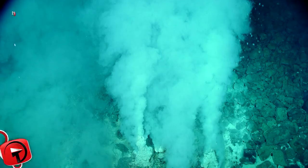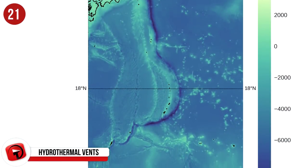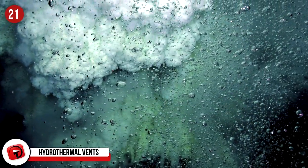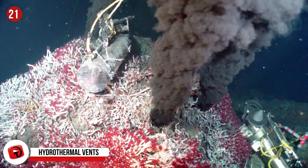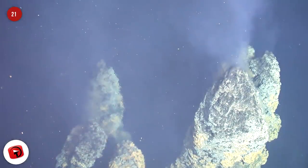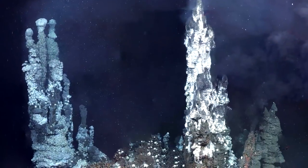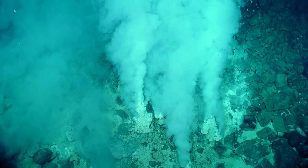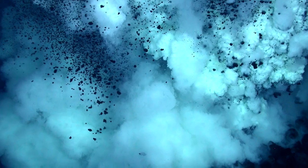Hydrothermal vents: One of the first things you would notice in the Mariana Trench is that the water is freezing. But then you would see the hydrothermal vents. Despite the fact that the water is so cold, these hydrothermal vents shoot out water that is around 700 degrees Fahrenheit. They're known as black smokers, and they're crammed with minerals that sea life in the area feeds and thrives on. Due to the intense pressure at those depths, the water coming out from the vents never boils — the pressure kills off the boiling effect, but doesn't affect the temperature.